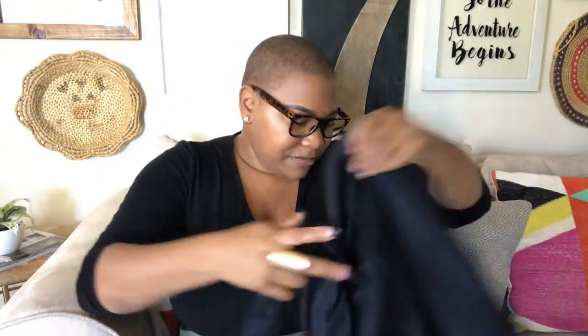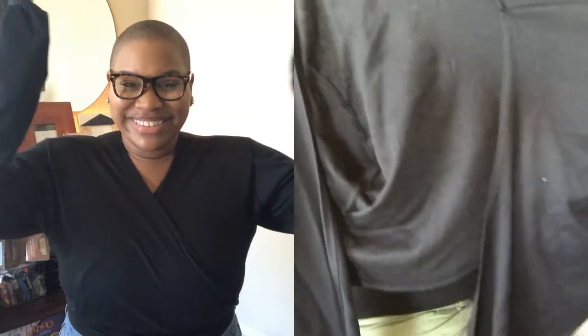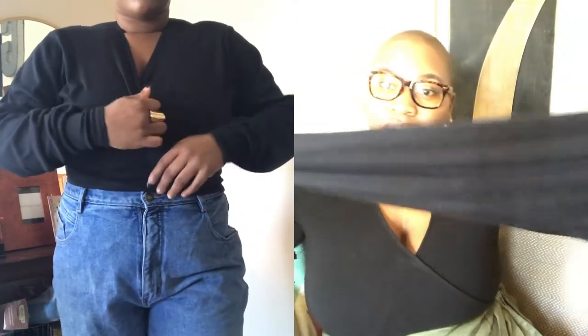This is from a brand called Multiples and it's just a wraparound sweater. It doesn't look like much right now, but I thought it was so cute with some high-waist jeans or a wrap skirt — because clearly that is my life. It's long-sleeved; the sleeves are actually longer than my arm, which is kind of funny, but it looks really, really cute on and I am so excited to wear it.